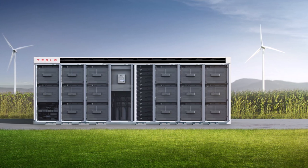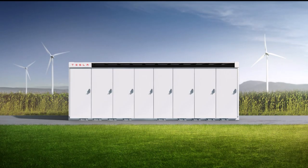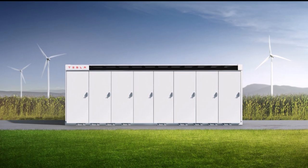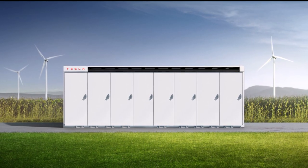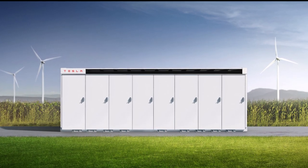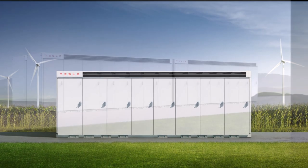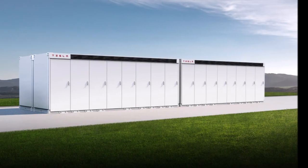To expand the impact of this product, Tesla began construction of the Megafactory in Lathrop in September 2021, which I had reported earlier, and has big plans for the facility. In addition, the company has upgraded its Megapack to increase its value to the industry.